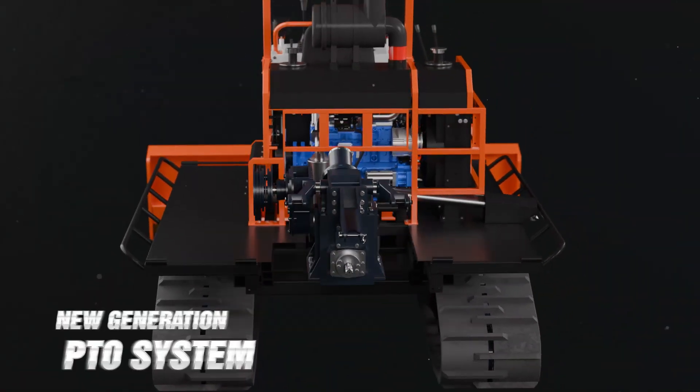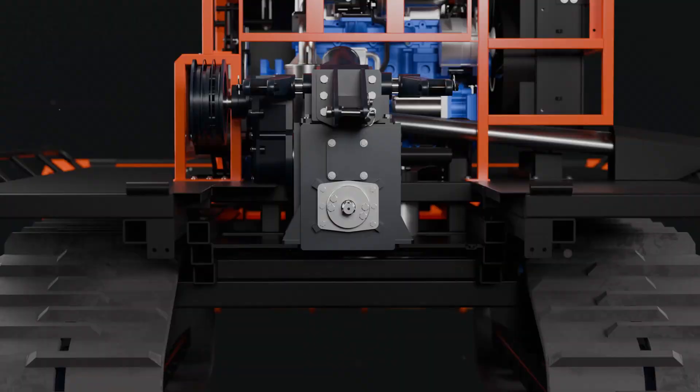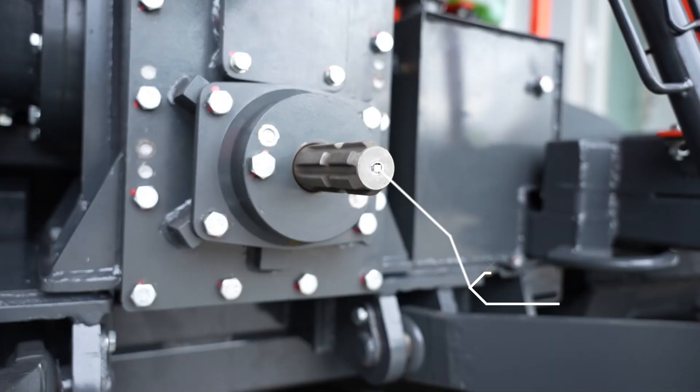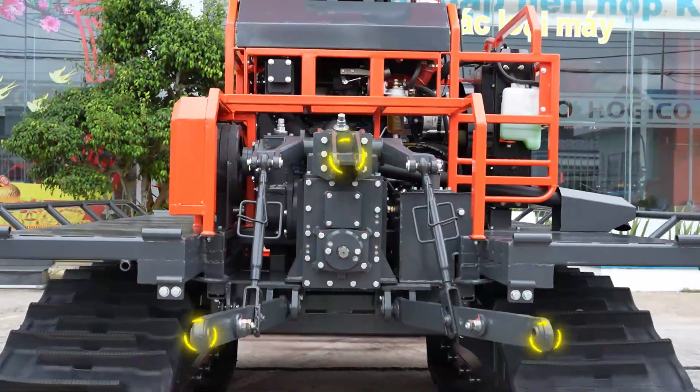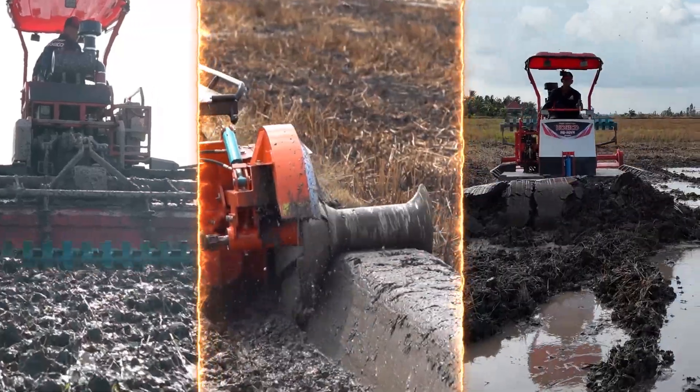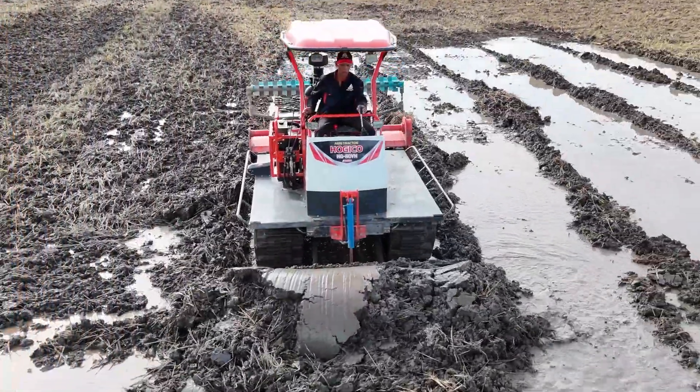New generation PTO system — powerful, optimized power transmission and smooth operation. Engineered with stable drive gears and equipped with a standard three-point hitch for flexible connections to a wide range of large farm implements, helping optimize tasks and boost work productivity.